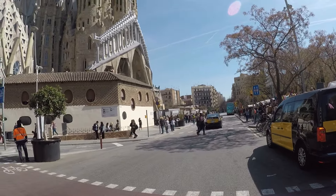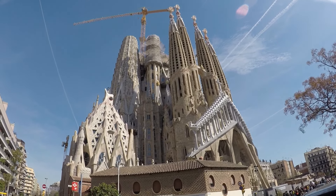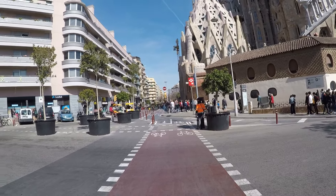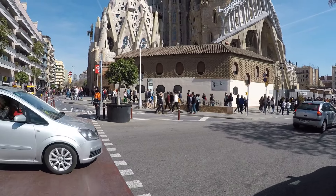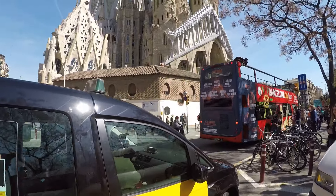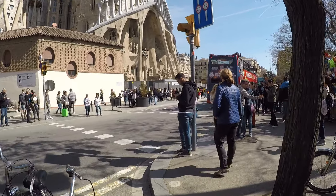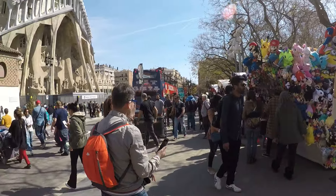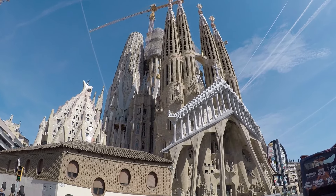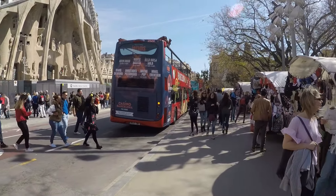The next ticket is 26 euros with a guided tour instead of the audio guide. Then 27 euros includes the audio guide plus the Gaudi House Museum. The most expensive is 32 euros — the regular ticket plus audio guide plus tower access. I didn't do the tower but you can go up and overlook the city, which sounds great. On a related note, you can also go up to the roof of Barcelona Cathedral and walk around on actual rooftop walkways.